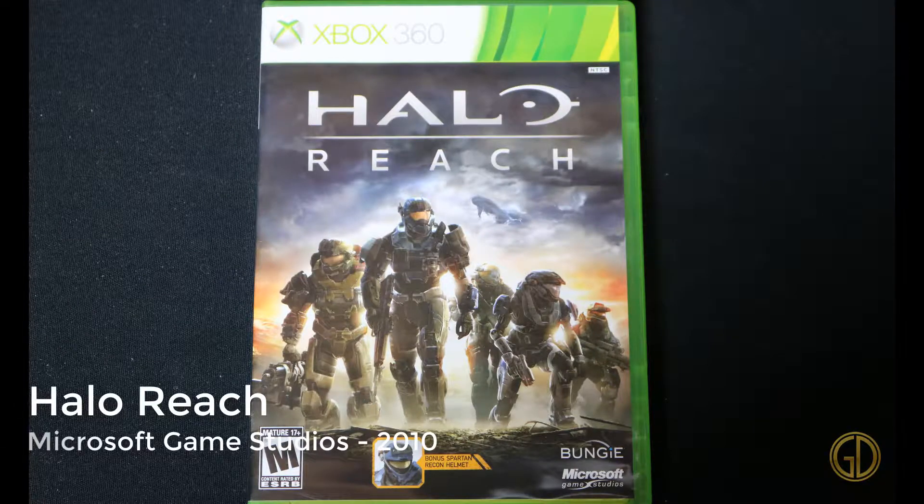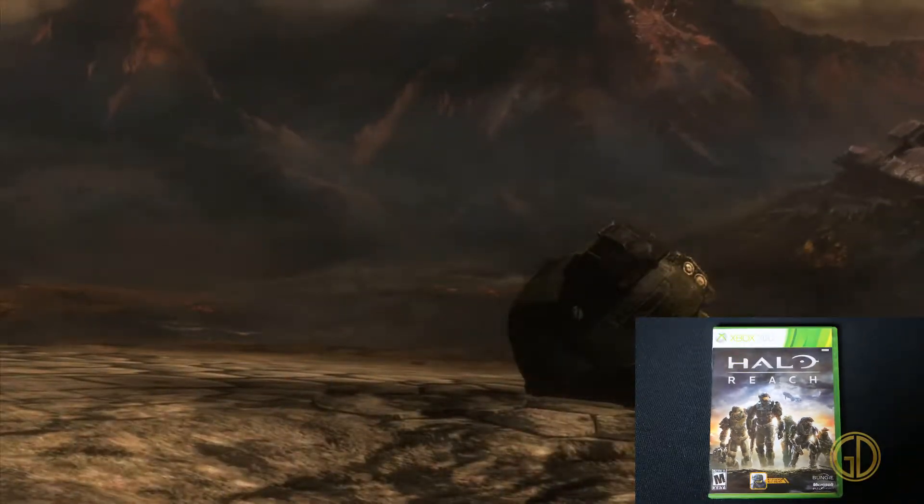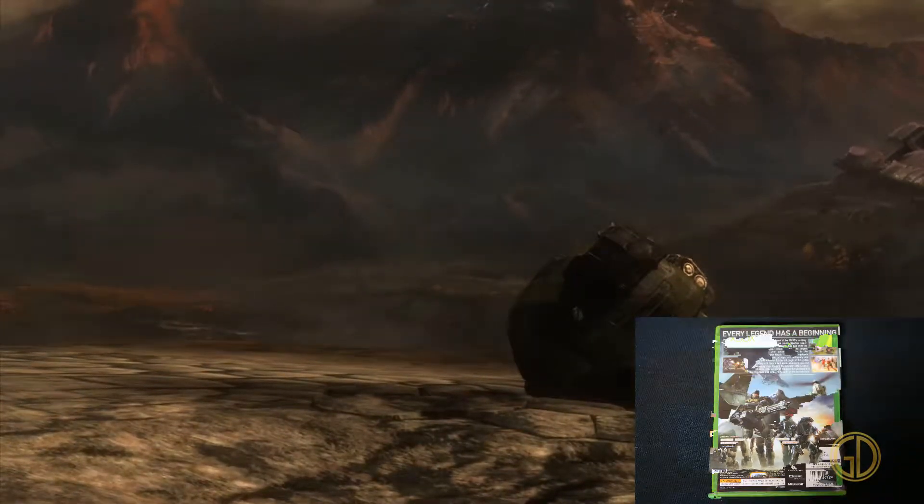Now here we have Halo Reach, released by Microsoft Game Studios in 2010. For me personally, this is when I felt like the series was showing fatigue. I kind of just bum-rushed the storyline — I never really played multiplayer. At this point, I just did not care about online multiplayer anymore.